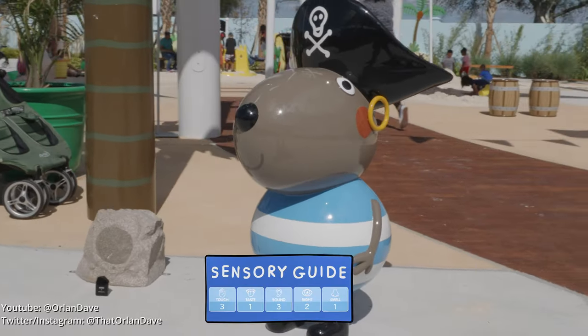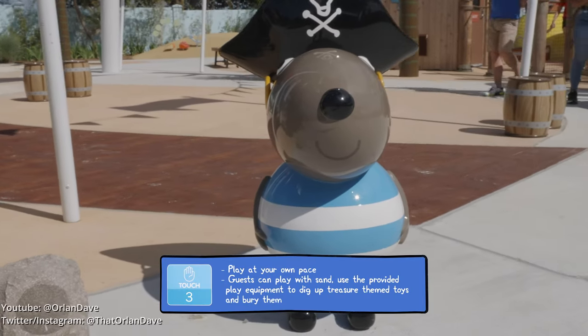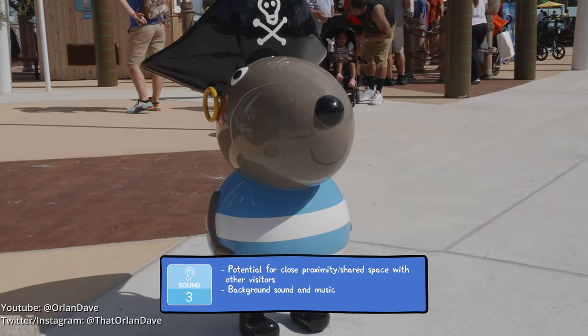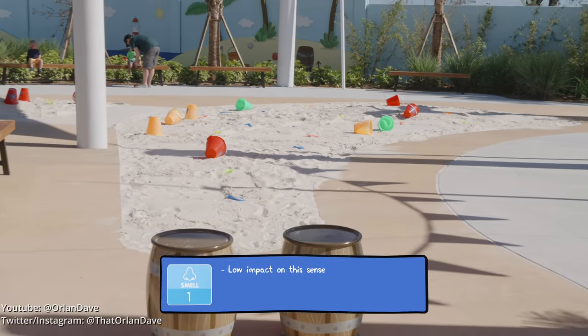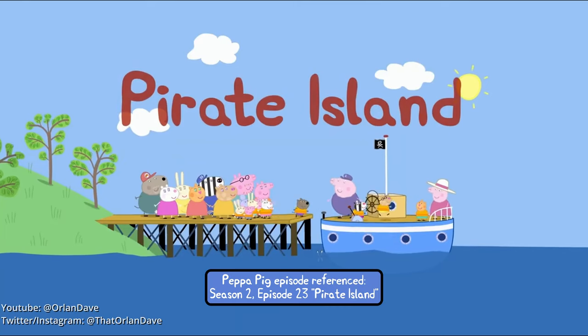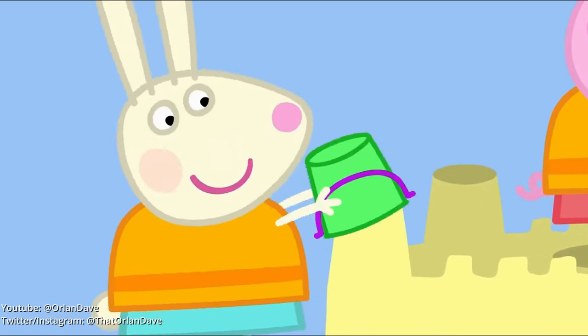Here we are at Pirate Island. Let's dig to find the buried treasure and pretend to be castaways — I love Pirate Island, it's so much fun. They use buckets to make the castle's turrets.